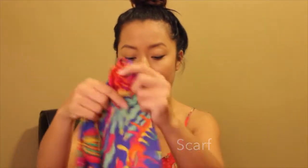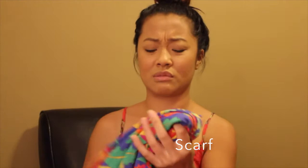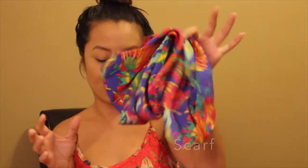Bought a scarf — really, really big scarf. At a Goodwill where it's by the pound, so I got it for dirt cheap. I don't even know, probably like 10 cents. Really good piece.